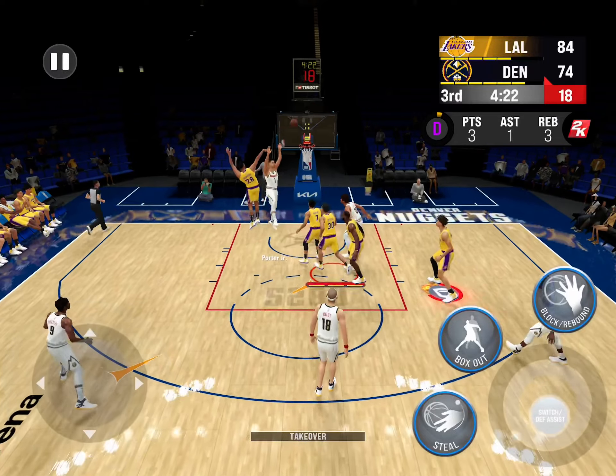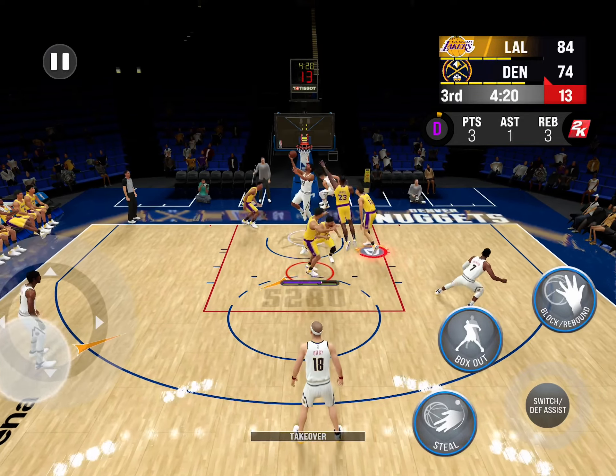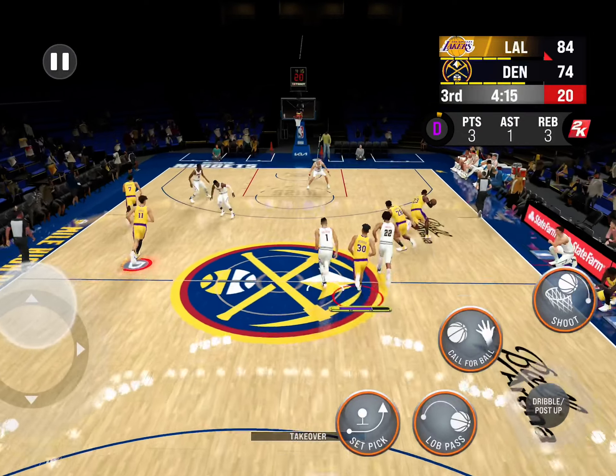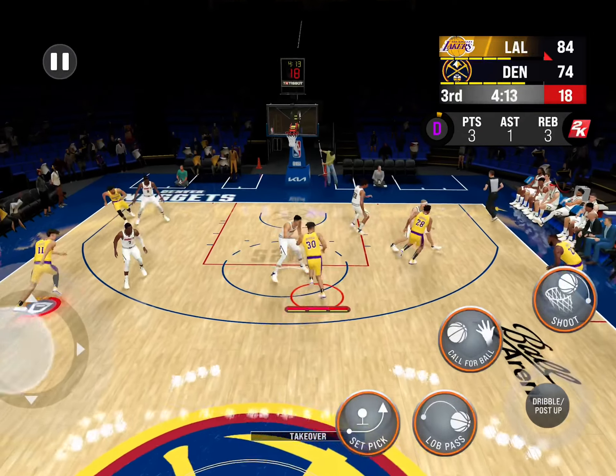Reagan needs a big shot here to get this offense going. Too many empty possessions right now — they need the basket. And you don't see that every day; usually he'll convert when he gets that close to the rim.